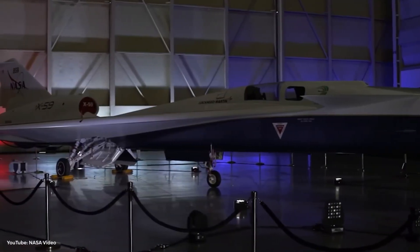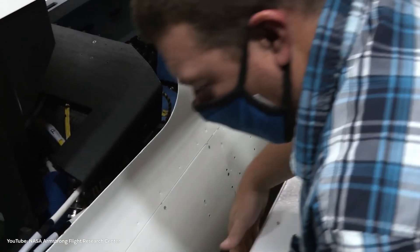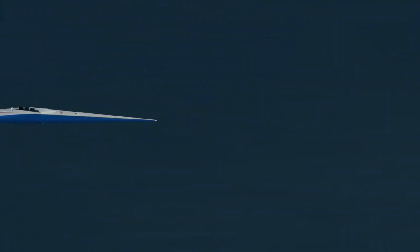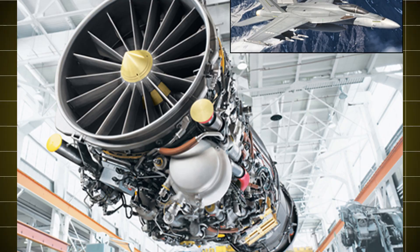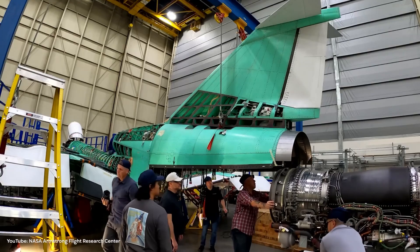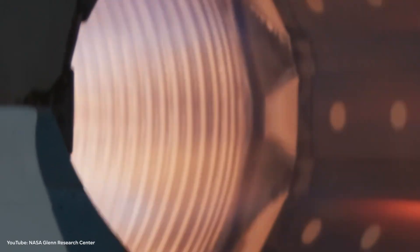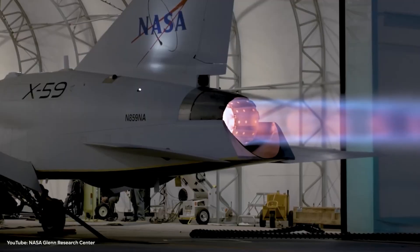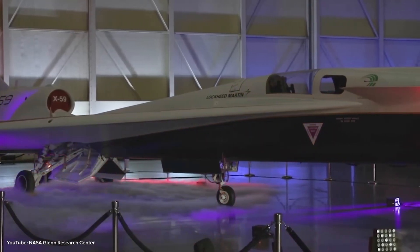Now, here's the part most people miss — this design wouldn't even exist without raw computing power. Designing the jet was one thing; proving it can actually work is the brutal part. Before the X-59 even touches the sky, NASA is pushing it through a gauntlet of tests. First, they took an engine from a retired F-18 Hornet and rebuilt it to fit their purpose, then shoved it into this futuristic airframe. Engineers fired up the aircraft to test its engine for the first time in late 2024 — a massive milestone. Then came the low-speed taxi tests, and for the first time, the X-59 rolled down the runway under its own power in July 2025.